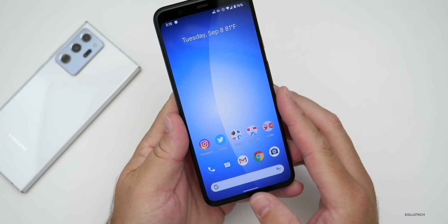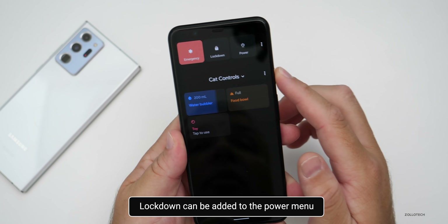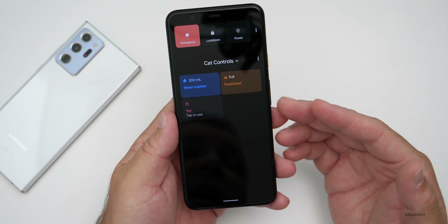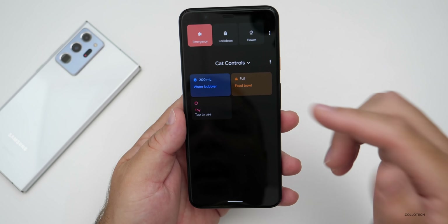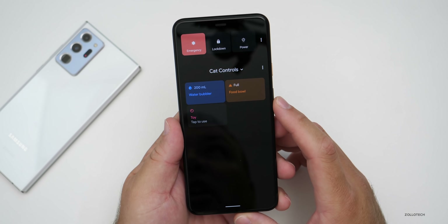On the power menu, you can also enable lockdown — just search for lockdown in settings. When you press and hold power you'll see lockdown, and it will require you to enter your password. It disables all biometric inputs such as face scanning or fingerprint, and requires a password to get back to the main screen. It's just a safety feature built right in.